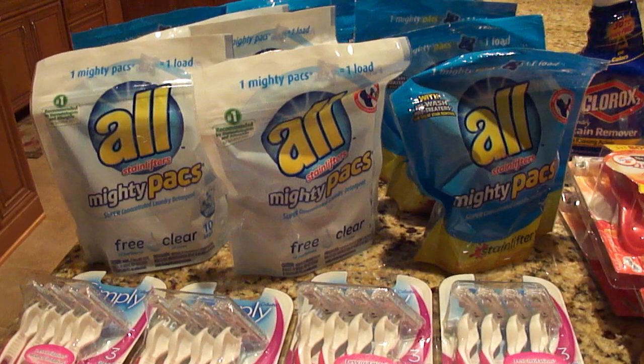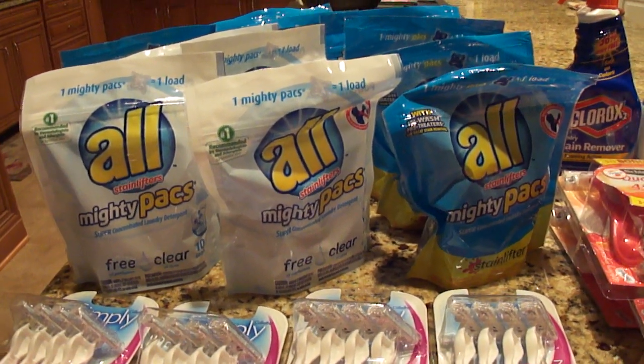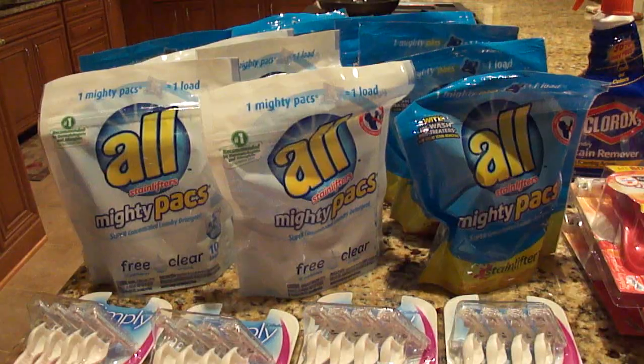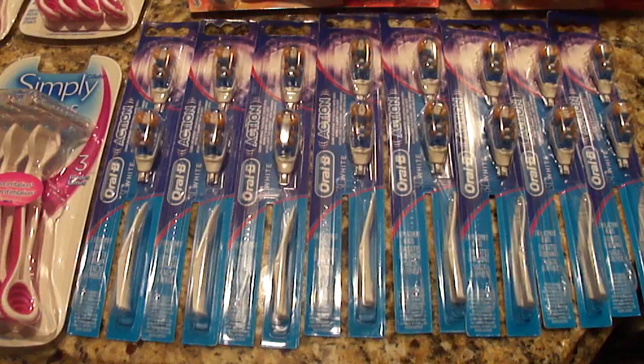The All packs are priced at $1.99 at Target. There was a $1 coupon — I don't know which insert it's from, and some people got 75 cents in their region. I bought all of these — I think 12 bags — and they came out to 99 cents each. I paid for those with the overage from the razors.